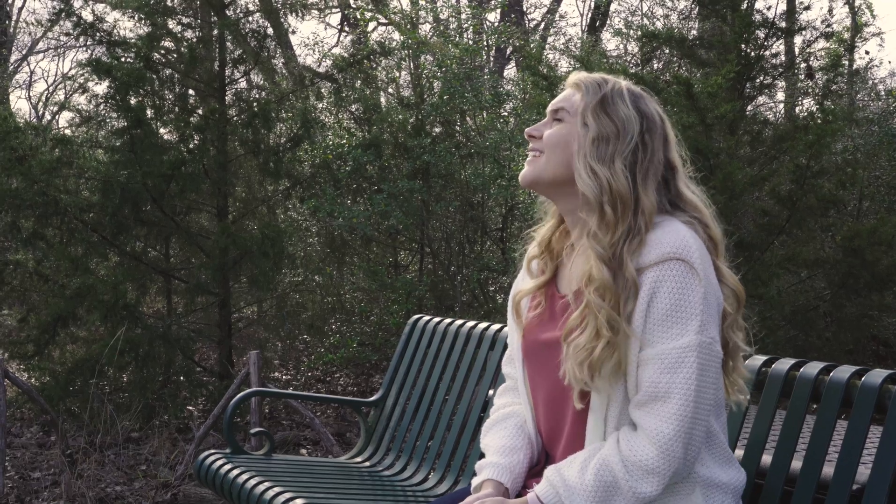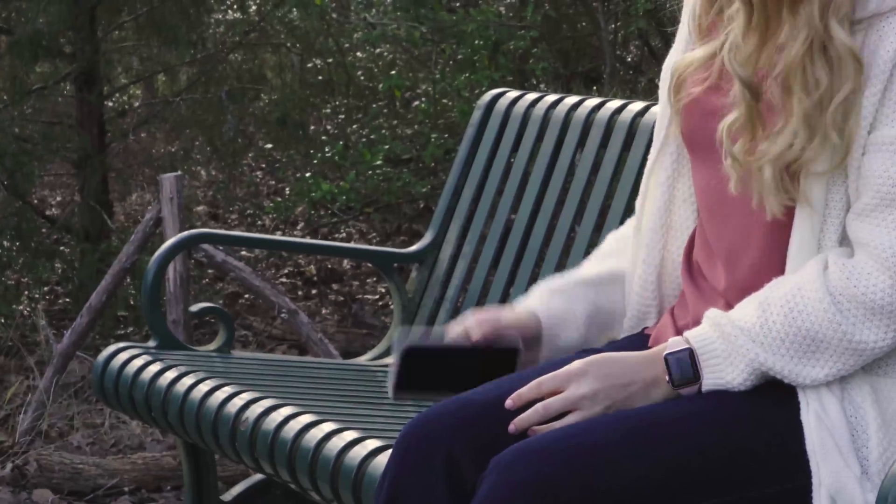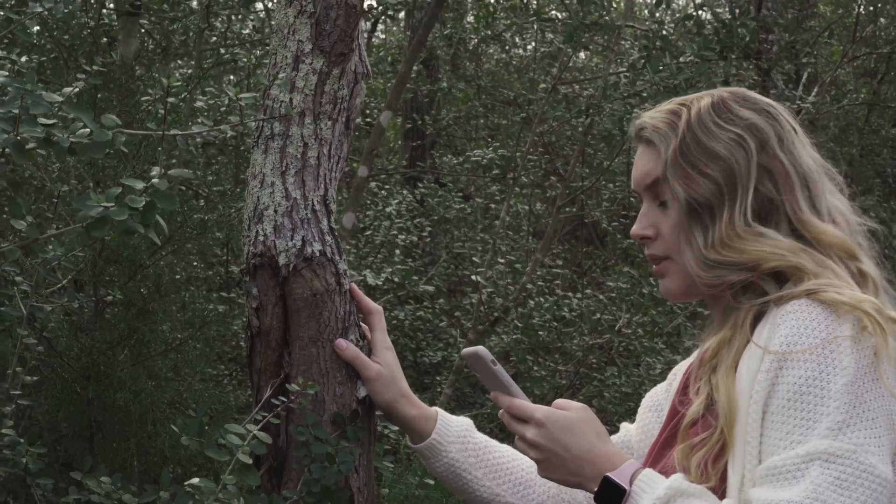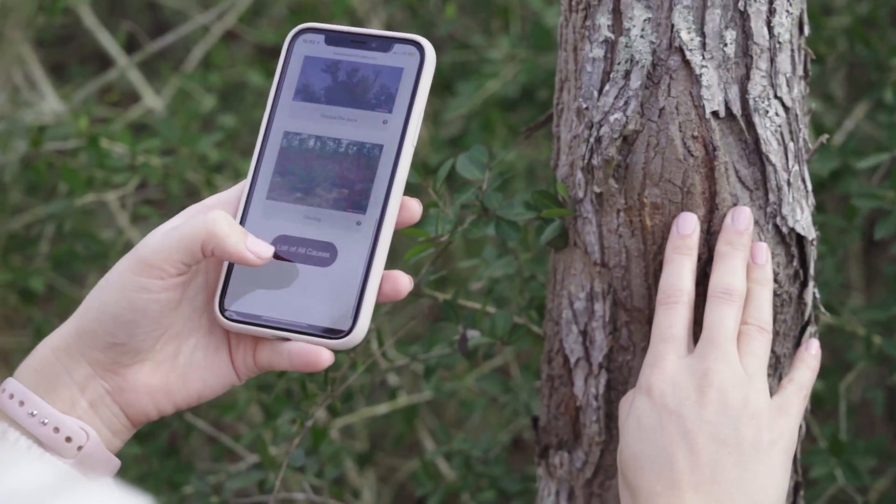Texas A&M Forest Service has developed a new application to help homeowners, landowners, and natural resource service providers get to the root of their tree's problem. We call it TreeMD.